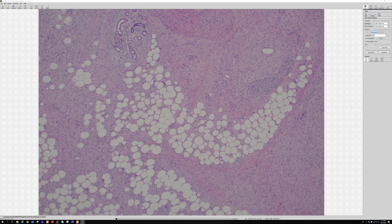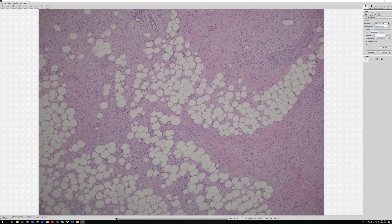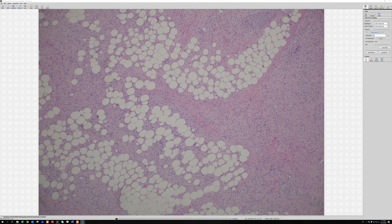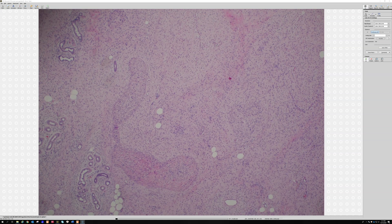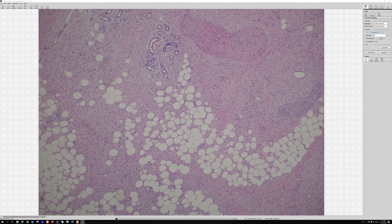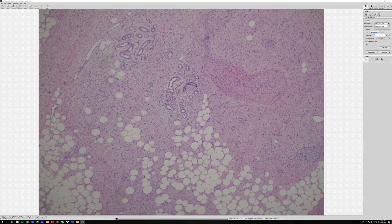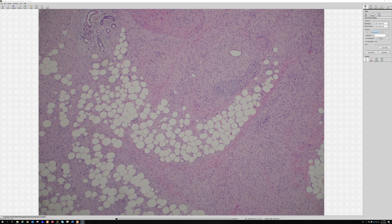If you did CD34 staining here it would be strongly positive, so the temptation would be to call this dermatofibrosarcoma protuberans (DFSP) — it has honeycomb fat entrapment and bland spindle cells, all things DFSP has. But the problem here is that it's actually also S100 positive. This is a diffuse neurofibroma, which can often entrap fat, sometimes extensively.